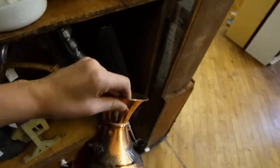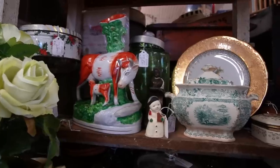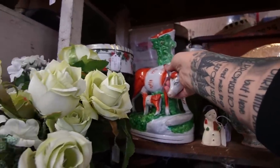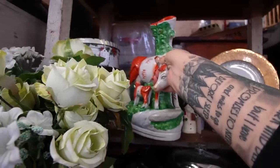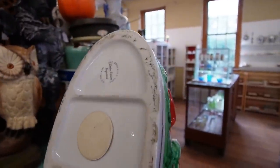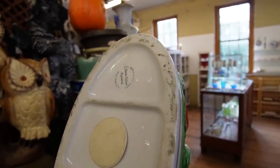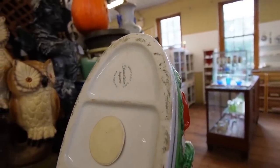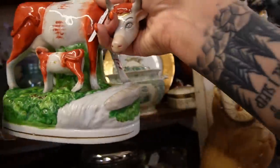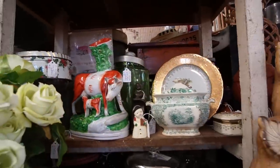That is a wild looking vase — I'm curious about it so I'll pull it out and check the bottom. It says 'Limited Edition, Registered.' Interesting. It kind of wants to be Staffordshire, I think. It's kind of crazy.